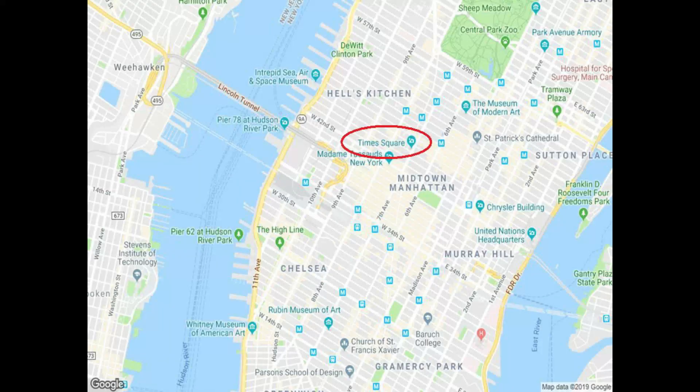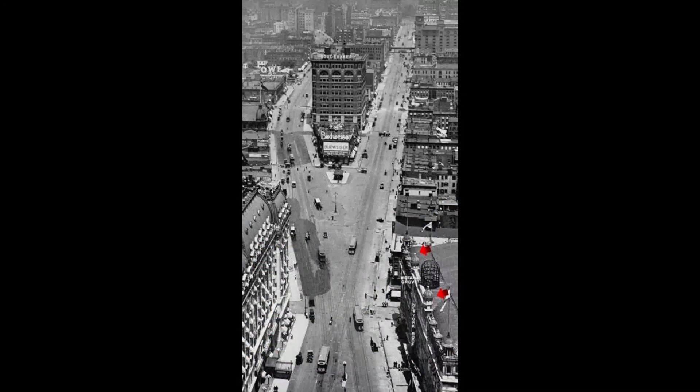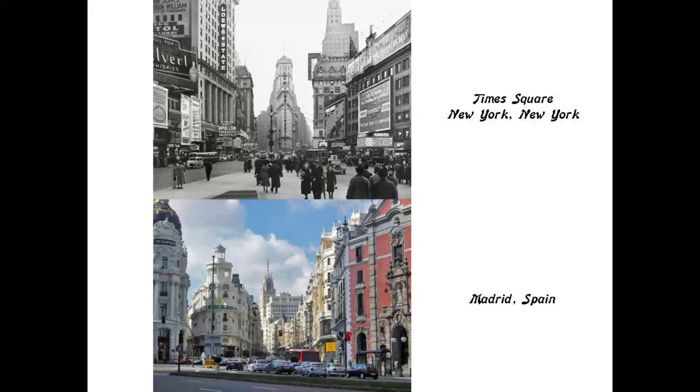Times Square is the next place of interest I'm going to look at in Manhattan — a major commercial intersection, destination for tourism, entertainment center, and residential neighborhood. Here is a comparison of Times Square circa 1900 and Times Square of 2012, and a historic view of Times Square in earlier days with arrows pointing towards onion domes, and a more recent historic photo depicting the heavy corporate presence there.